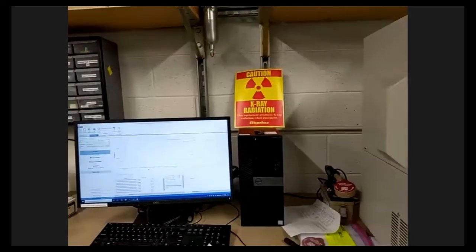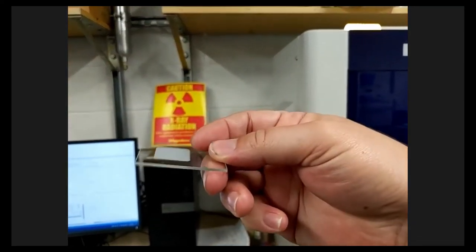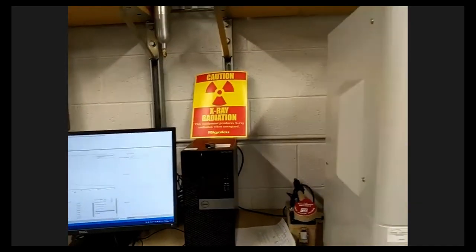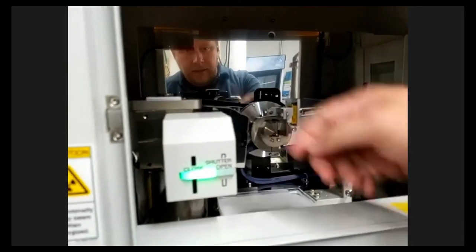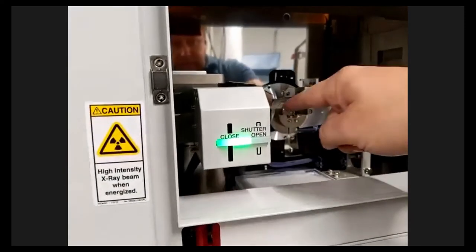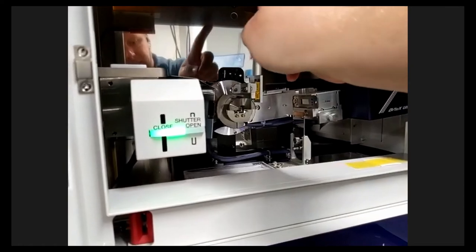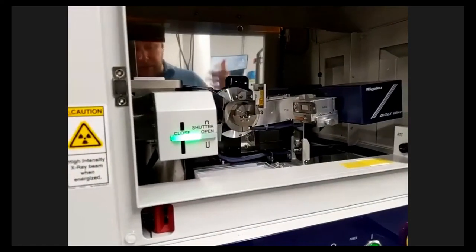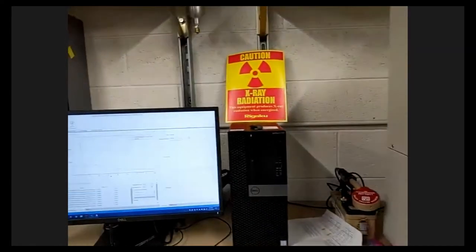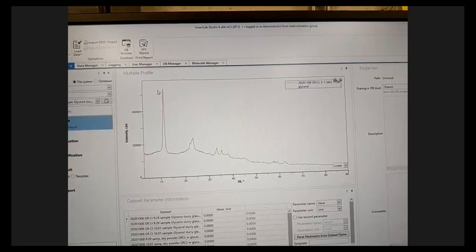XRD stands for X-ray diffraction. We take our sample and put it into one of these holders — there's a little depression that we fill with our sample and make it flat. The sample sits here, and this right here is an X-ray source — it fires X-rays onto the edge of our sample. They diffract off the sample and bounce into our detector, which moves in an arc and takes readings. We get peaks of energy where the X-rays are being diffracted, and we get a reading that looks like this on the screen.